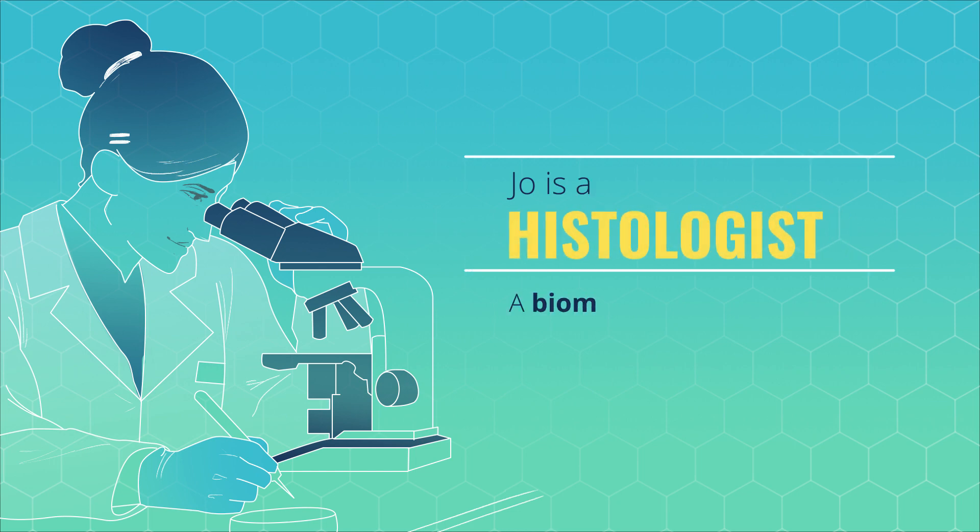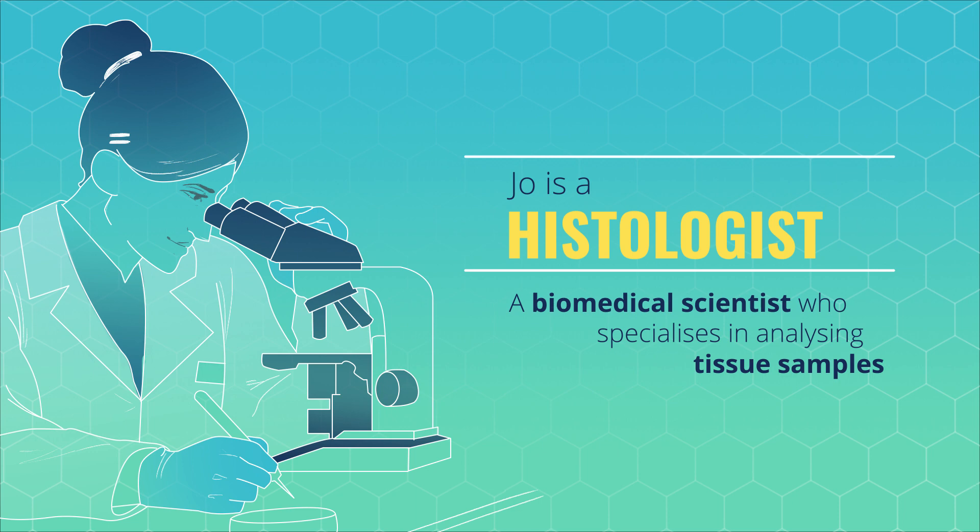Joe is a histologist, a biomedical scientist who specialises in analysing tissue samples including those from the gastrointestinal system.